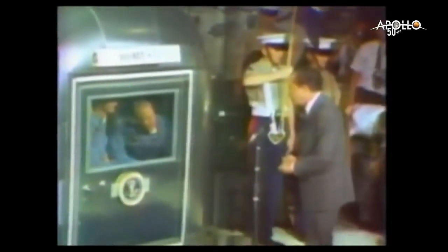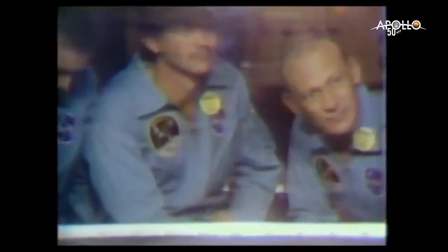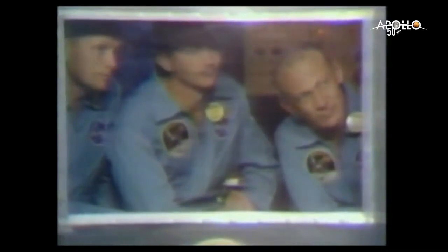Neil, Buzz, and Mike — I want you to know that I think I'm the luckiest man in the world, and I say this not only because I have the honor to be President of the United States, but particularly because I have the privilege of speaking for so many and welcoming you back to Earth. I can tell you about all the messages we've received in Washington. Over 100 foreign governments — emperors and presidents and prime ministers and kings — have sent the most warm messages we've ever received. They represent over 2 billion people on this Earth, all of whom had the opportunity through television to see what you have done.